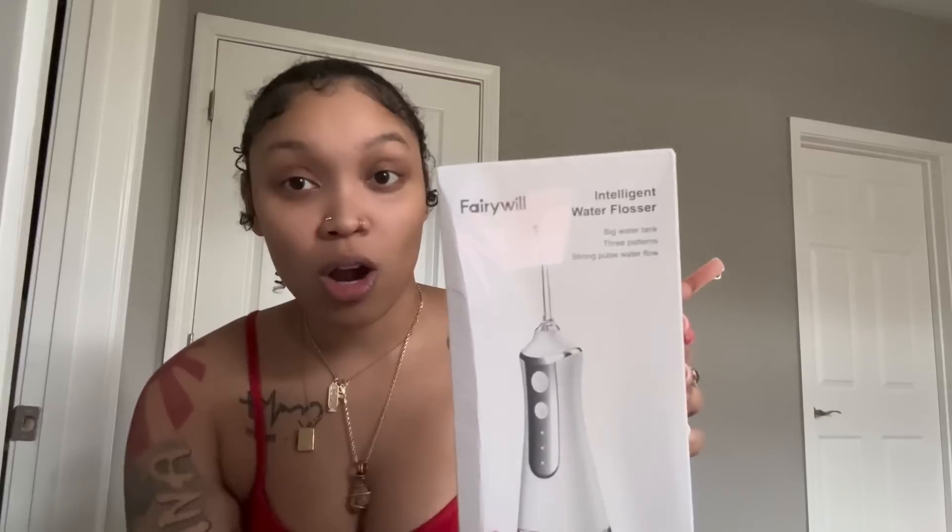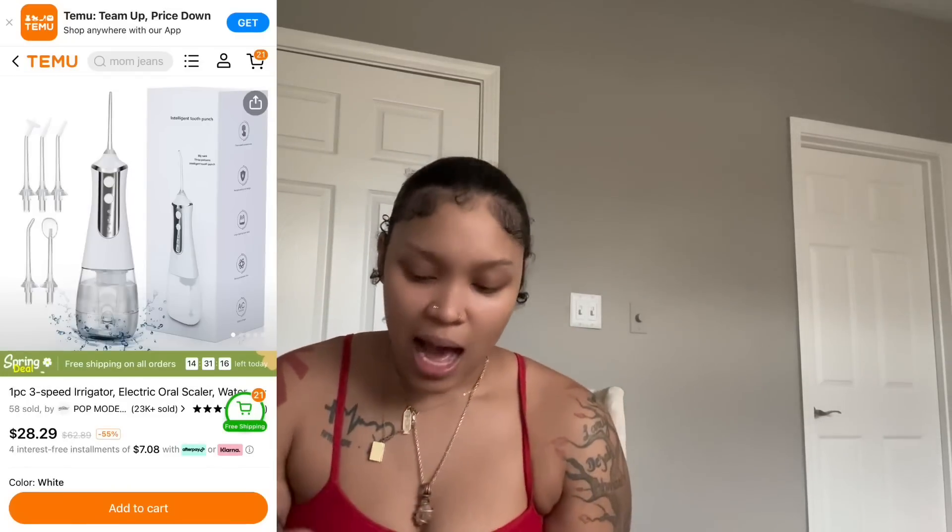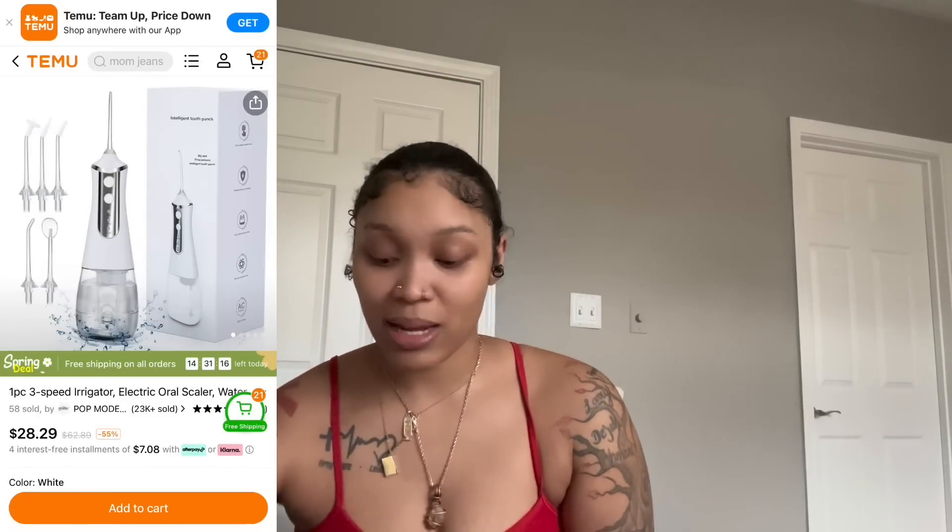This is so cute and I wanted to get a throw blanket to match it, but we're still deciding on room colors. The next thing they sent me is an intelligent water flosser. I went to the dentist not too long ago — I hadn't been in about five years — and I needed a root canal. When I was in Tampa Bay, Florida, my aunt helped me get that done and told me I needed to get a water flosser.